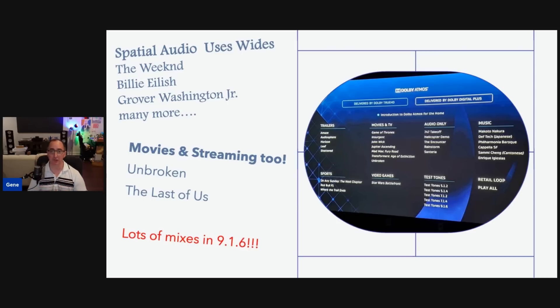We're talking about big artists like The Weeknd, Billie Eilish, even Grover Washington Jr. If you're a jazz fan and you haven't checked out the Grover Washington Jr. recording in spatial audio, go check it out — it's just fantastic sounding. If you love listening to spatial audio music, you'll be happy to note that a lot of mixes are using the wide channels. On the Dolby Atmos demo disc, pretty much all clips are using 9.1.6, and the disc has test tones up to 9.1.6 to identify all your channels. Even streaming shows like The Last of Us are a 9.1.6 mix that uses the wide channels pretty extensively. I did not know we were actually streaming video content beyond the 7.1.4 barrier — but we are.